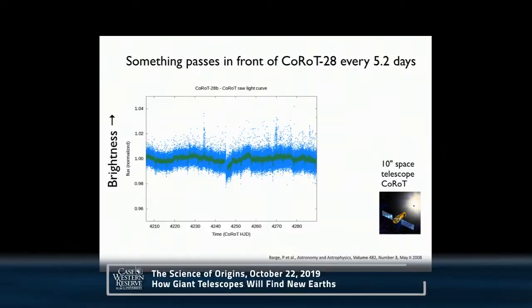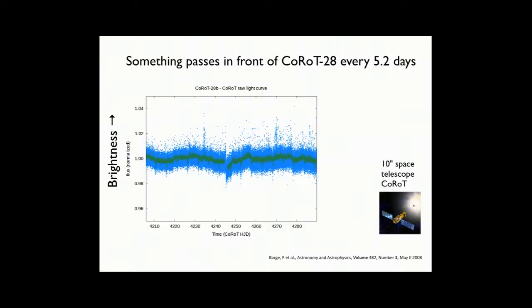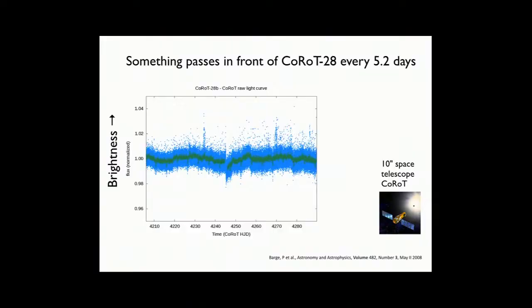Here's another example of an exoplanet we didn't quite see but know is there. This is an even smaller telescope — the Korot telescope, a little tiny space telescope, 10 inches in diameter, about the size of a small dinner plate. They took this tiny space telescope and pointed it at the star Korot 28 and just sat there watching at a really high cadence, measuring every five minutes for about a month.